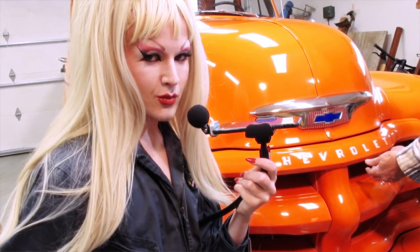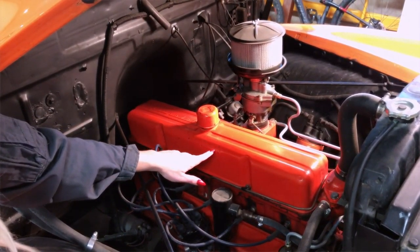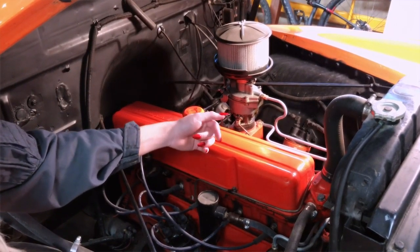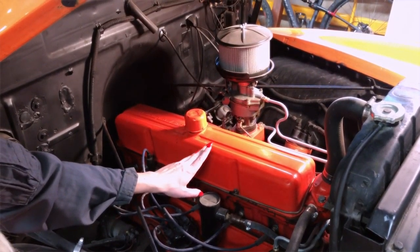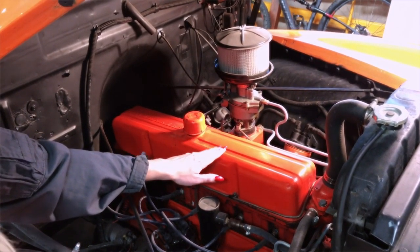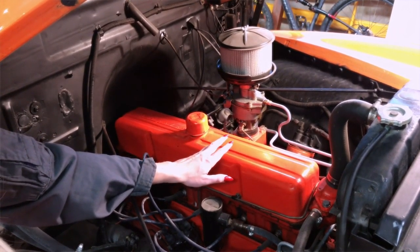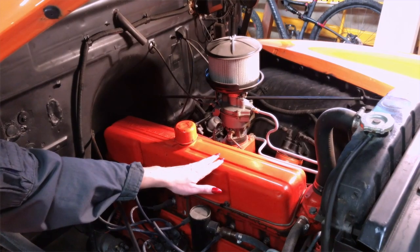Let's pop the lid and see what's inside. The engine is a 235 cubic inch high pressure inline six with insert bearings and 60 psi oil pressure gauge. They called it a 235 Blue Flame six-cylinder engine. It has 125 horsepower.